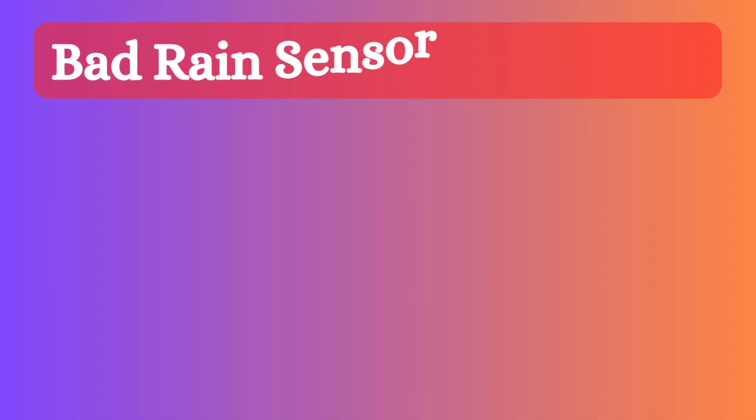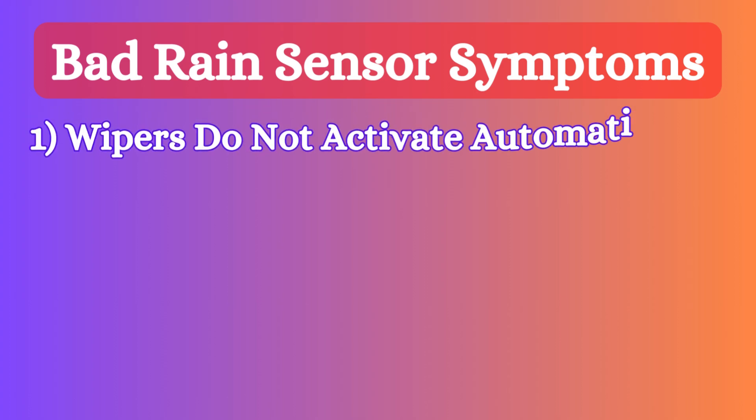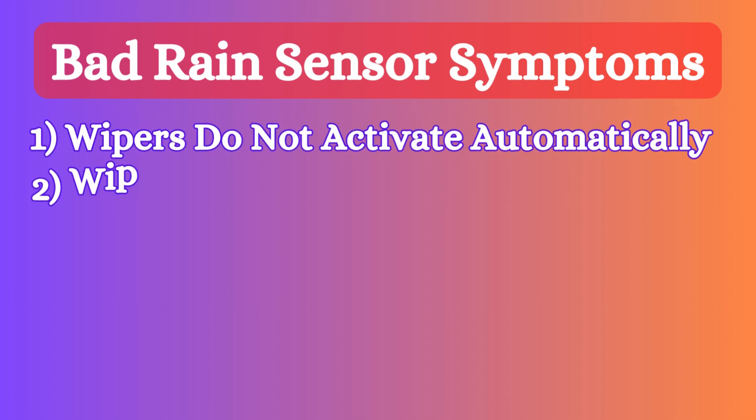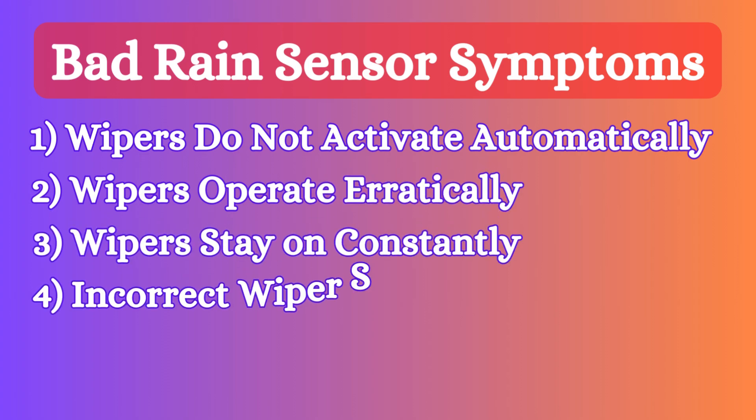When the rain sensor becomes faulty, it produces different issues including wipers that do not activate automatically, wipers that operate erratically, wipers that stay on constantly, and incorrect wiper speed.